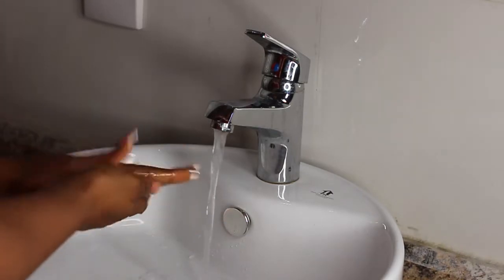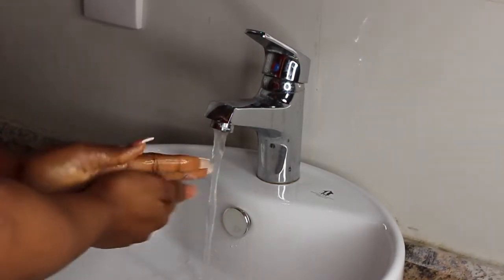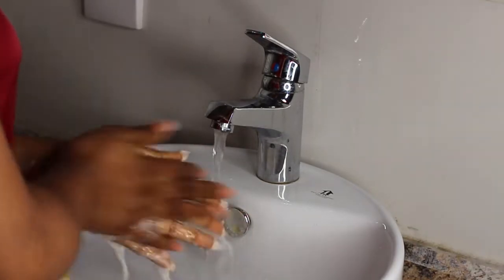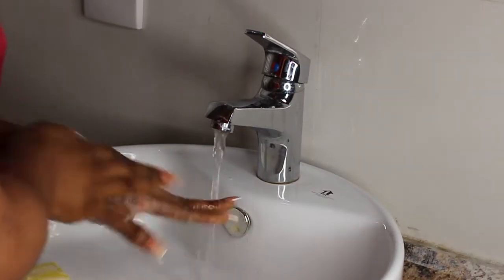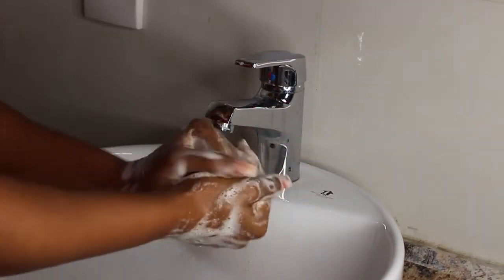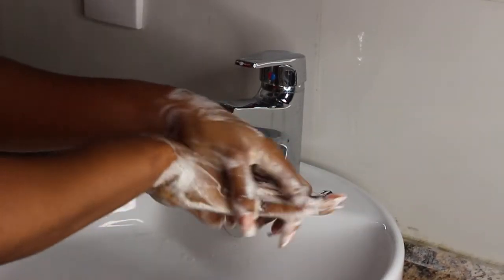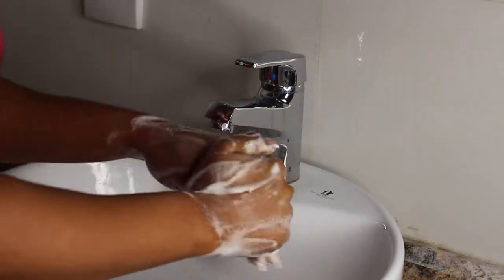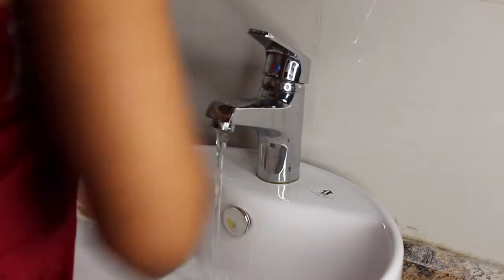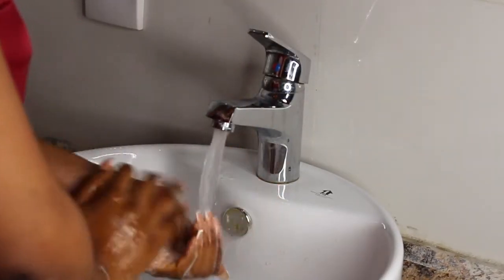The very first step to my nighttime routine is washing my hands. A lot of people skip this step, but bacteria is all over our hands — from doorknobs to desks, shopping carts, your phone. Your face is a warm home for bacteria, so wash your hands before washing your face to prevent any transfer of bacteria which can cause acne or skin infections. Remember to apply the 60-second rule.